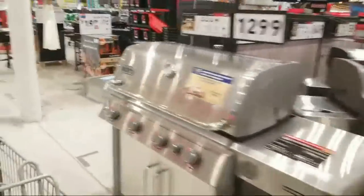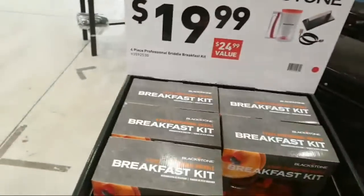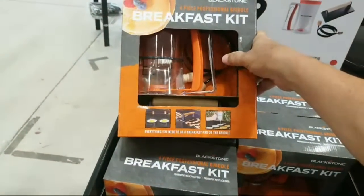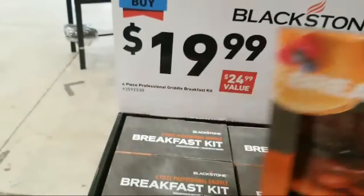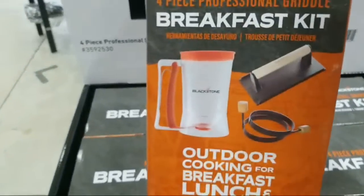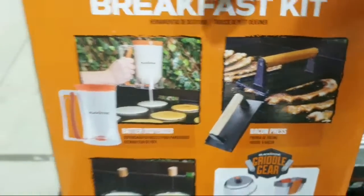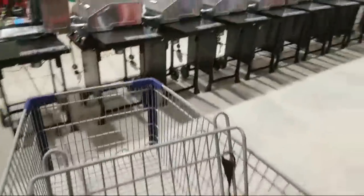Nothing on the grills — they were all on sale at Memorial Day but that's gone. Here's Blackstone, which makes some really cool barbecue griddles. They have a four-piece professional griddle breakfast kit here for $19.99 — it looks like you drain your pancakes right on the griddle. Pretty cool.